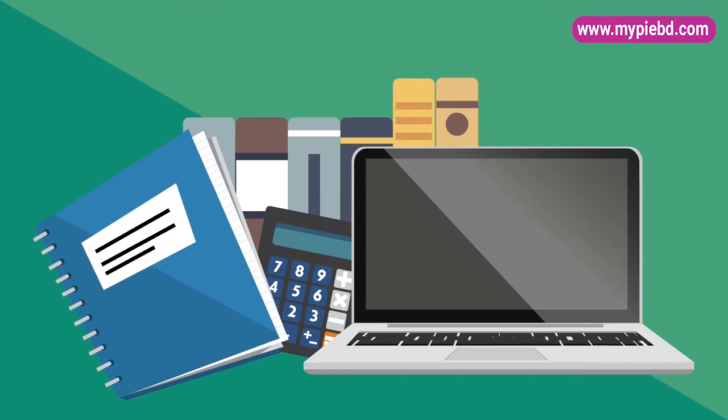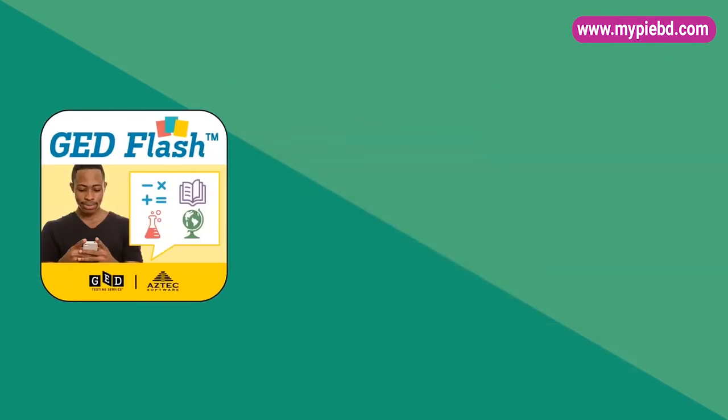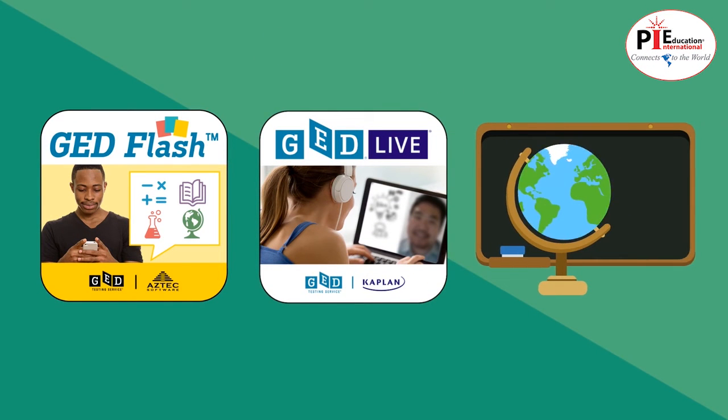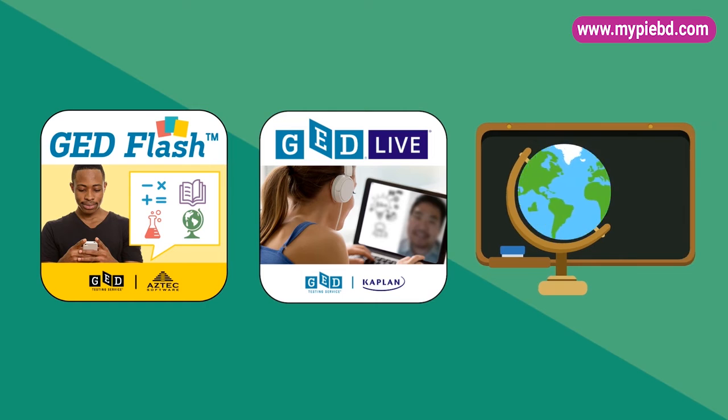There are many ways to prep for the GED, from mobile-friendly practice questions to online courses or in-person classes near you. There's a perfect fit for your schedule and budget.